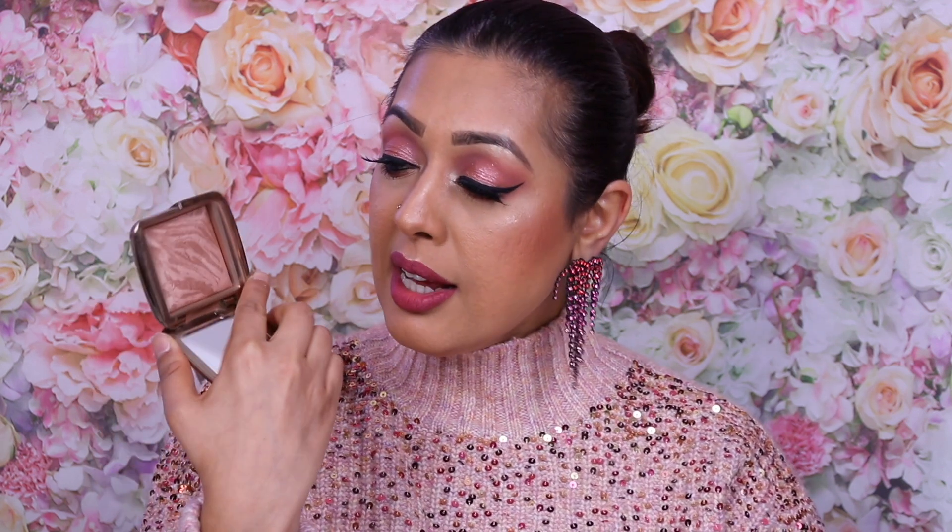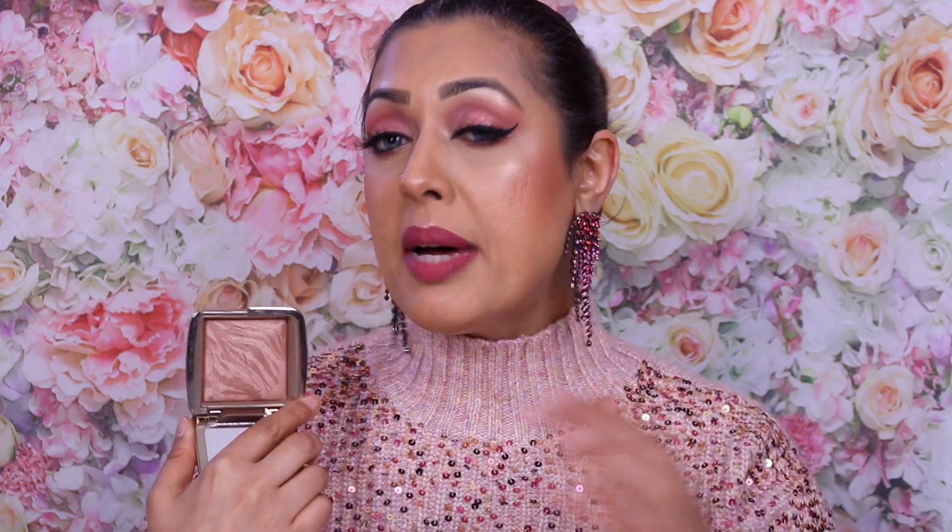This one you can get, and I've shared it many times — it's the Hourglass Ambient Lighting Powder Bronzer in shade Radiant Bronze Light. There's a nice dent in it; I've had this for about five years. It's not completely matte — it has a slight sheen, but as someone with textured skin it does not emphasize texture. It makes your skin look glowy, sun-kissed, and bronzed. I wanted that look in Egypt, and I use this regularly to bronze up my face.